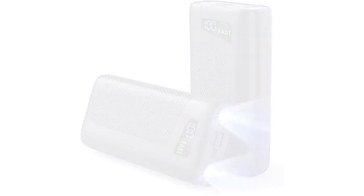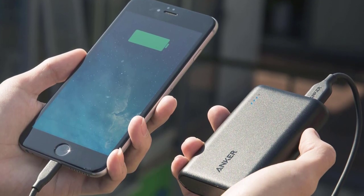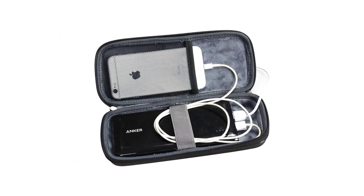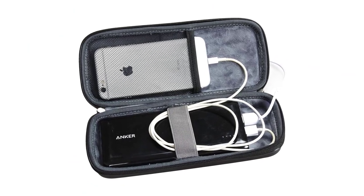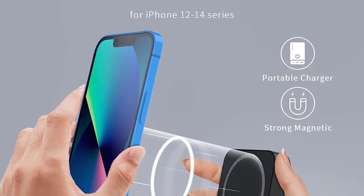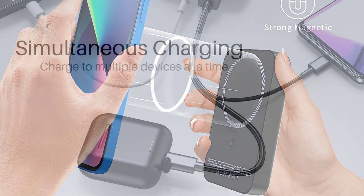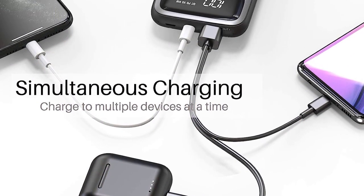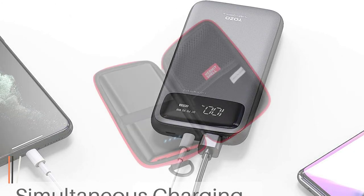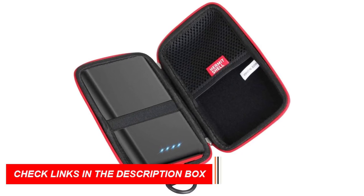This compact and lightweight device is a game changer for outdoor enthusiasts. With its high-capacity battery, you can keep your electronic devices charged and stay connected wherever you are. Whether you need to power up your smartphone, GPS device, or even a portable speaker, this power bank has got you covered. Its multiple USB ports allow you to charge multiple devices simultaneously, making it incredibly convenient. Imagine capturing stunning photos of your outdoor adventures or staying in touch with loved ones while enjoying the serenity of nature.